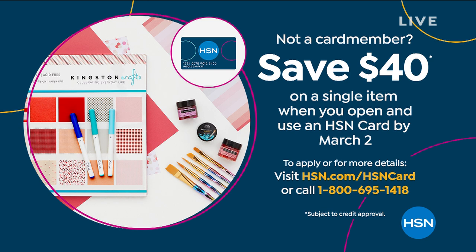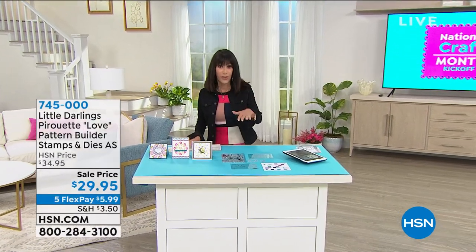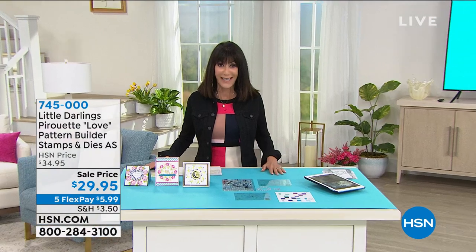We do want to remind you that today is the last day, the final day, to take advantage of the huge savings on our HSN card. Normally we give you $10, but what you are getting right now is the opportunity to save $40 today — that is a huge promotion. You can apply it to anything. Find out more by calling the number on the screen or go to hsn.com.